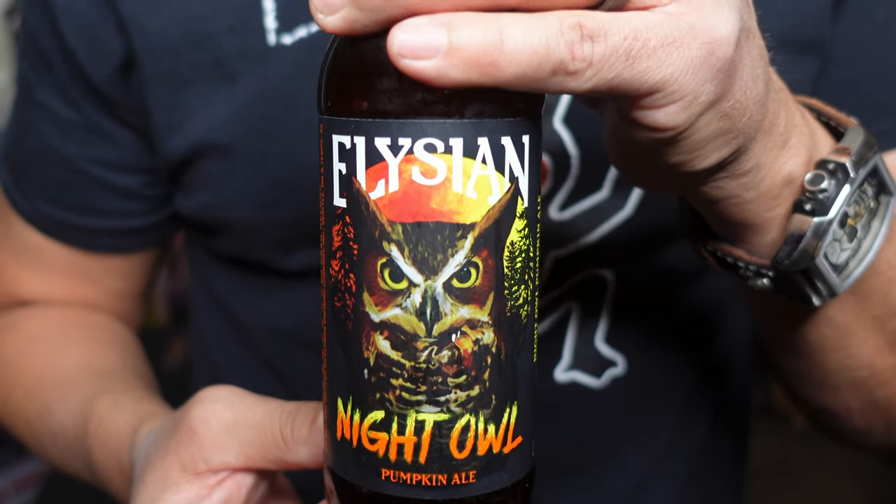It's the Elysian Night Owl Pumpkin Ale — another fine Oktoberfest beer, more of a Halloween one. I love the artwork, and I love pumpkin beers. The artwork is a big deal to me, kind of the way albums work. It says: Night Owl Pumpkin Ale, our original pumpkin ale brewed with pumpkin, roasted and raw pumpkin seeds, spiced and conditioned with nutmeg, clove, cinnamon, ginger, and allspice.